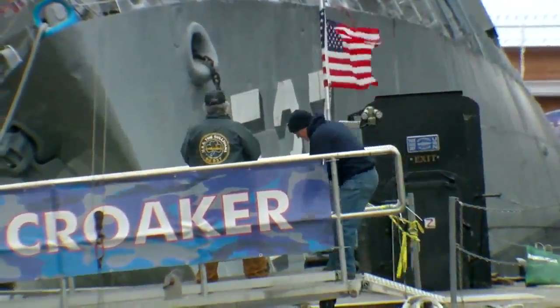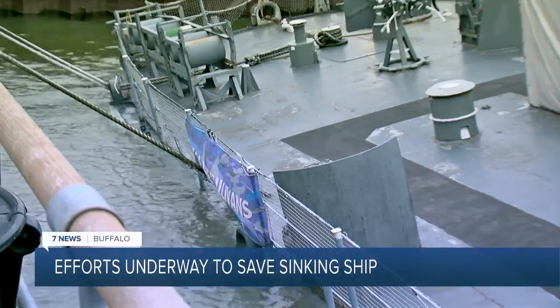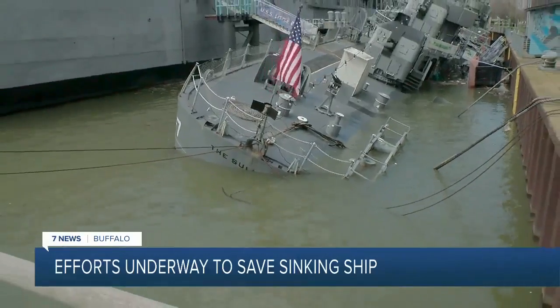All hands on deck to lift the deck of the USS Sullivans out of the Buffalo Harbor as it sank lower and lower Thursday morning. This was at 9 a.m., and this is what the ship looked like by noon.